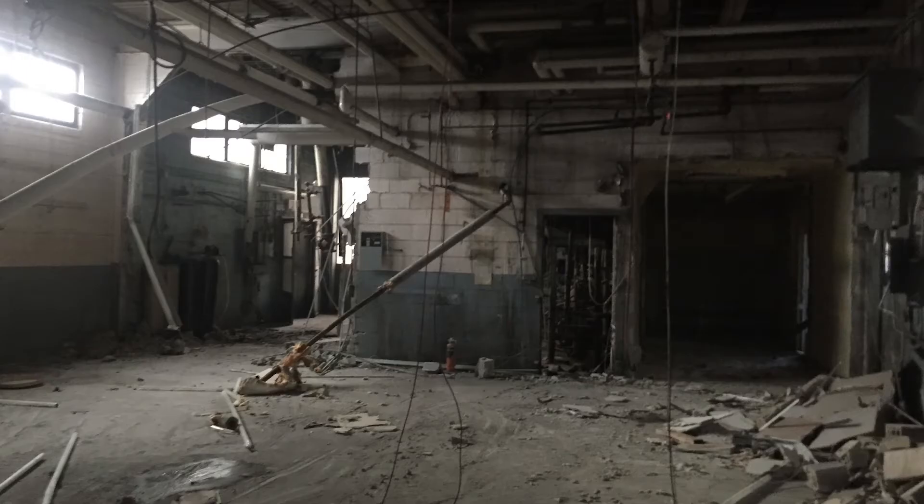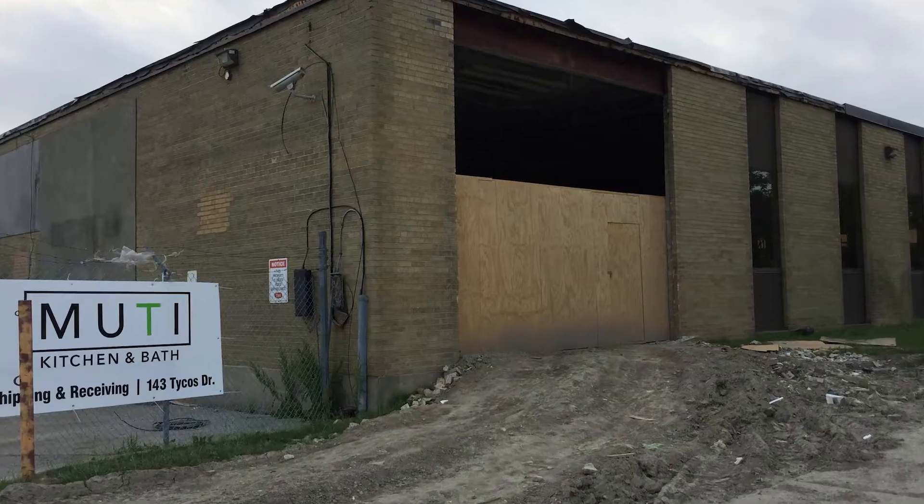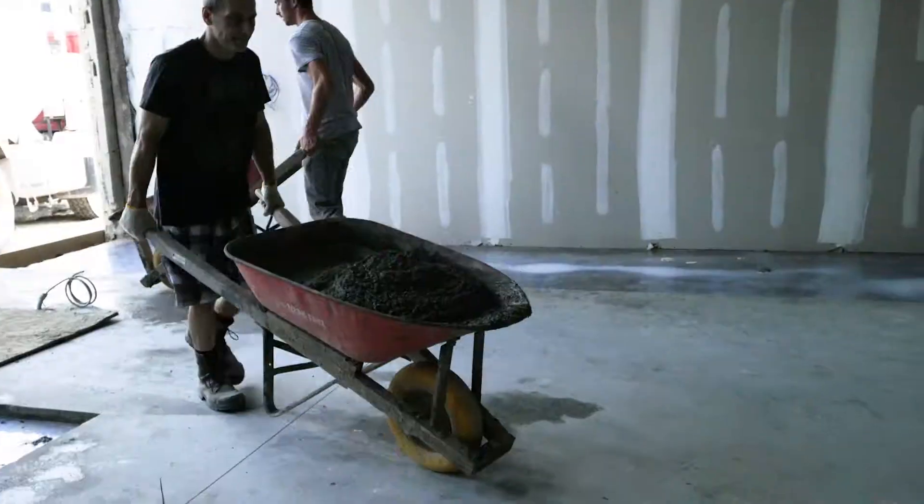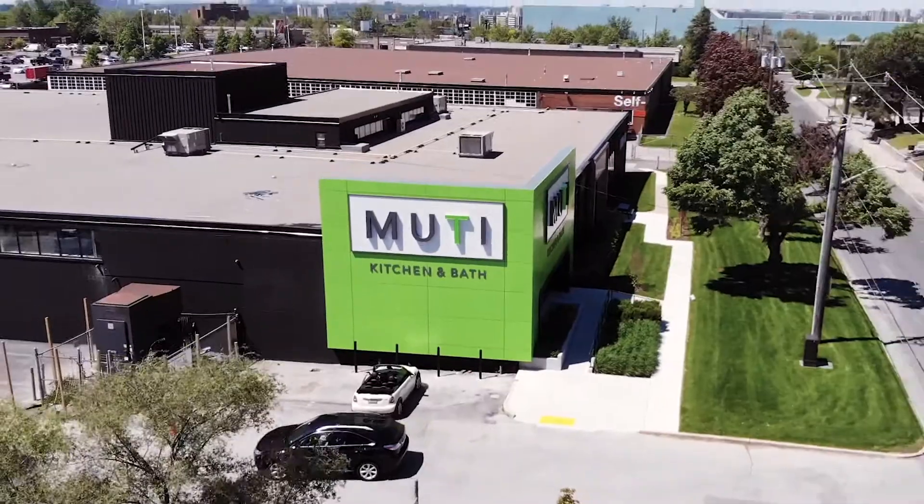It's a 50,000 square foot facility which needed a tremendous amount of work and renovations — from electrical to mechanical to structural. In March of 2017, we embarked on taking over the building and started to do demolition, new roof, new plumbing, new flooring. We basically rebuilt the shell of the building and brought it back to life.